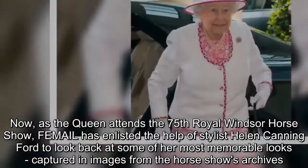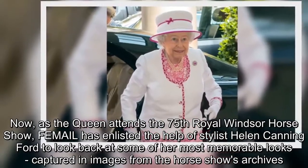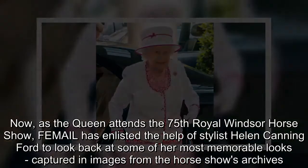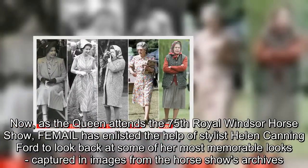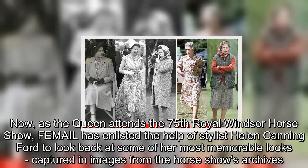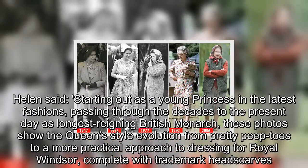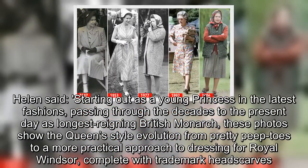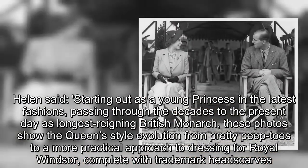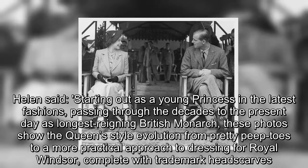Now, as the Queen attends the 75th Royal Windsor Horse Show, Femmeil has enlisted the help of stylist Helen Canningford to look back at some of her most memorable looks captured in images from the horse show's archives. Helen said: starting out as a young princess in the latest fashions, passing through the decades to the present day as longest reigning British monarch, these photos show the Queen's style evolution from pretty peep toes to a more practical approach to dressing for Royal Windsor, complete with trademark headscarves.